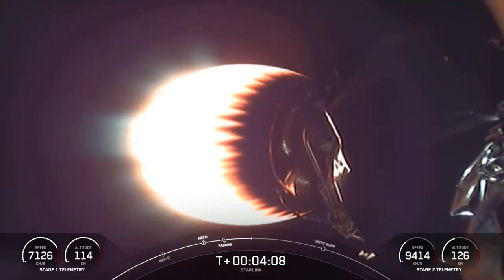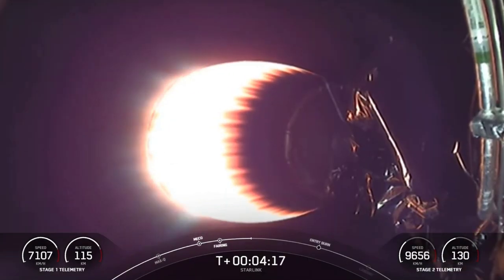The second burn is the landing burn, a single-engine burn where we will reignite the center engine to bring the vehicle speed down rapidly in order to make a soft landing on our drone ship.